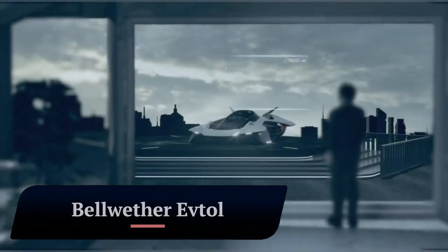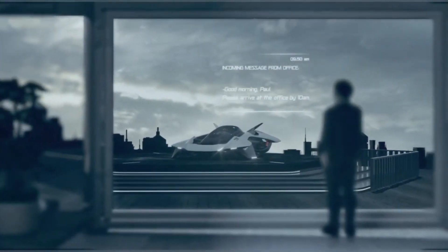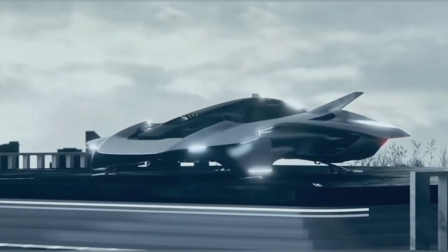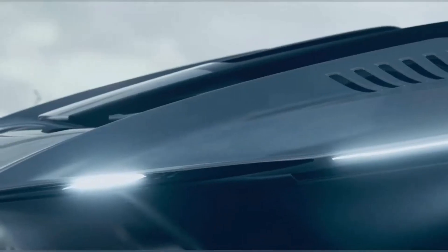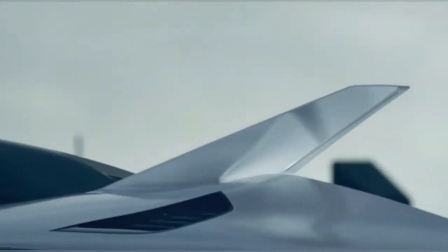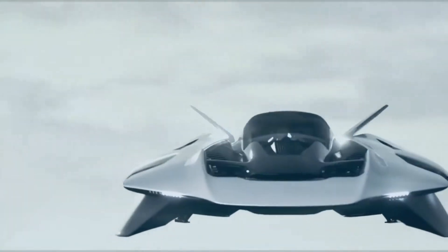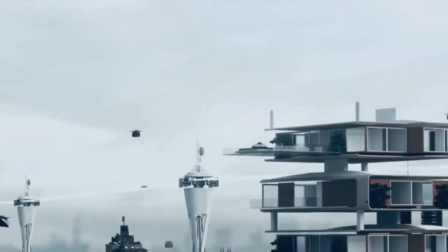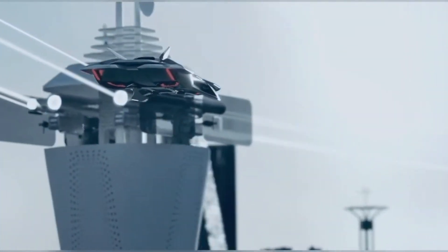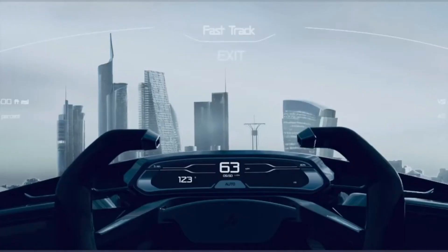Bellwether Industries is a British company developing electric vertical takeoff and landing eVTOL aircraft for urban air mobility applications. The company's flagship product is the Voler, a one-passenger eVTOL aircraft with four ducted fans and four electric motors. The Voler has a range of up to 100 kilometers (62 miles).